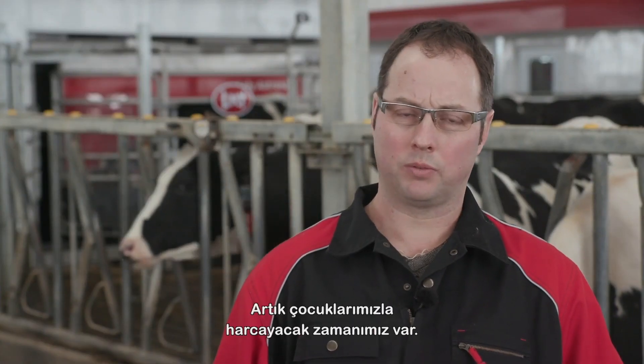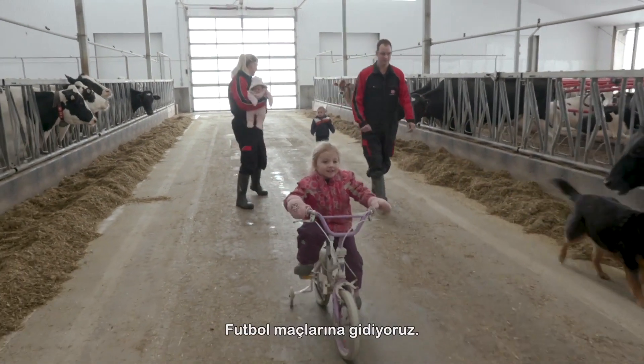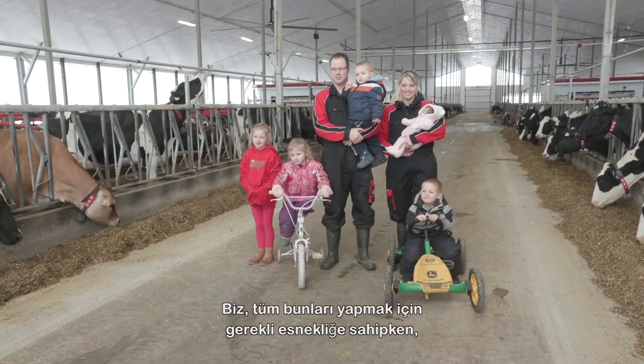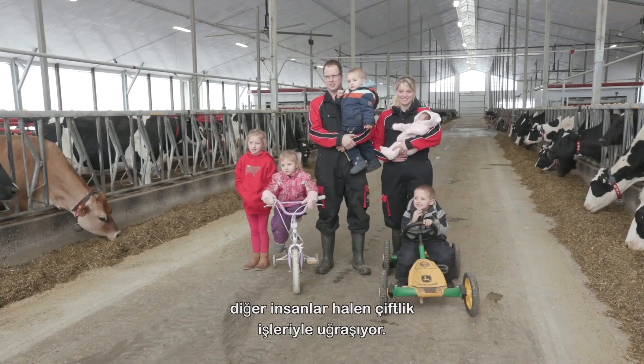And then our day becomes flexible after that. We have time now to spend with our kids — we can go to school functions, we now attend soccer games. Meanwhile most people would be doing chores, but we have the flexibility to go do these things.